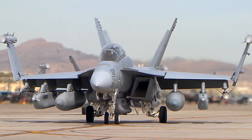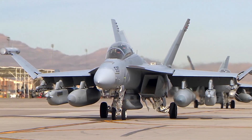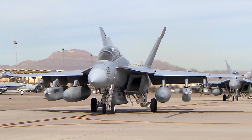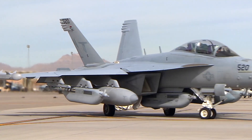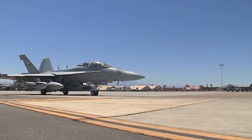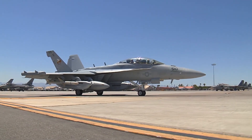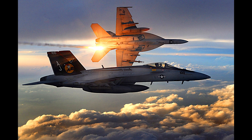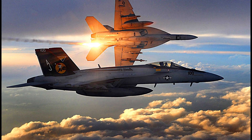A variant of the Super Hornet, the Growler, specializes in electronic warfare and contains even more sensors and sensor pods. In fact, the internal 20mm cannon is removed to make room for advanced jamming equipment and sensors. Growlers provide escort jamming to confuse enemy defenses as well as standoff jamming and deception roles. Since the Growler has 90% commonality with the Super Hornet, it can accompany other F-18s in all phases of the attack mission. Defensively, Super Hornets and Growlers also carry flares and chaff dispensers to help foil enemy missile locks.